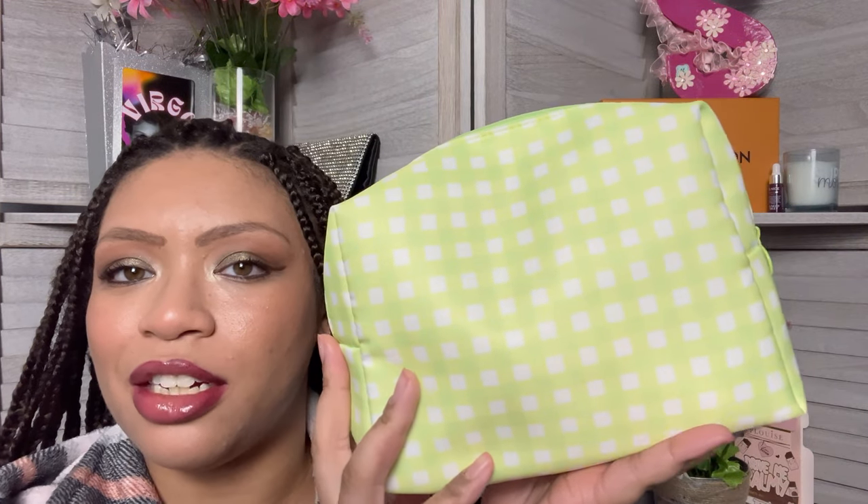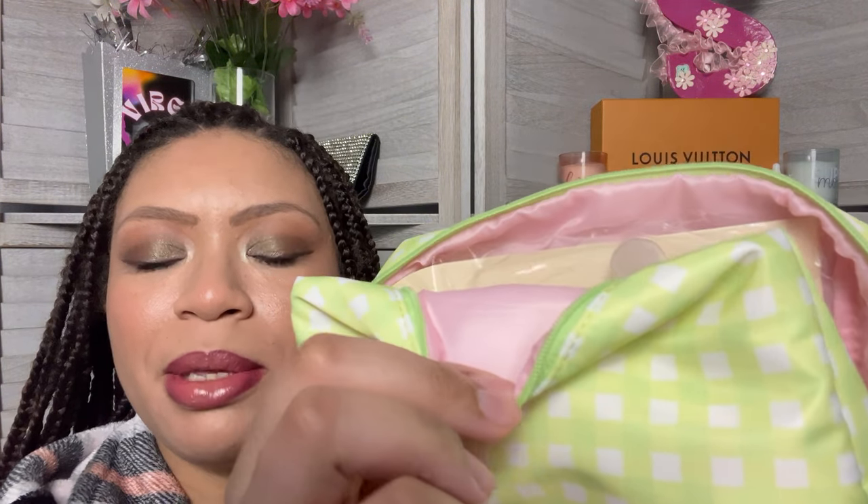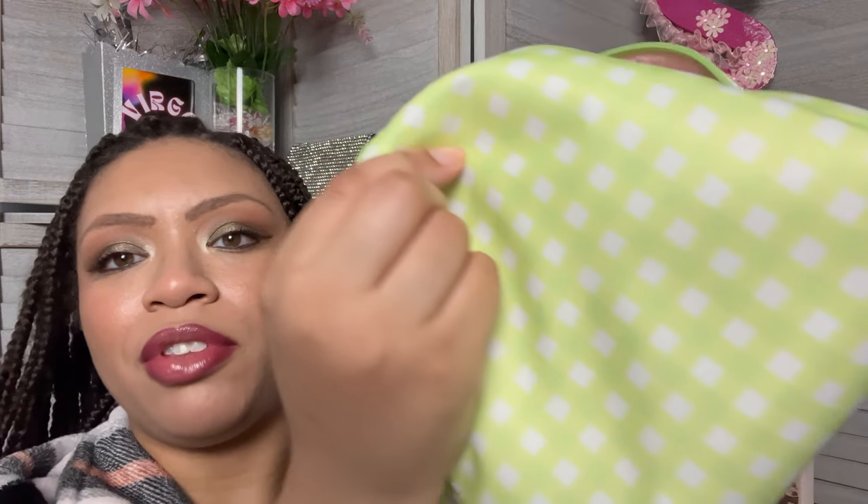Now let's get into the full size items. This bag is so cute — I'm in love with it. Same hardware but it matches with the green, and the inside is a soft baby pink which is adorable. These bags complement each other so well. If you're going on a trip, you can put your shower stuff in one and your makeup in the other and it'll be a cute little matching set — matchy but not too matchy.